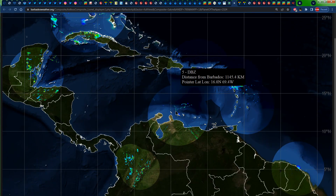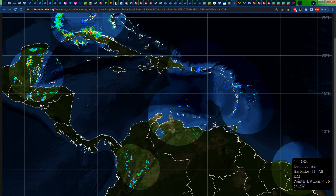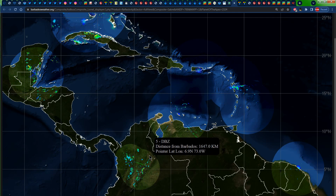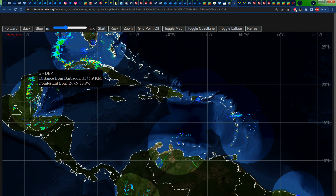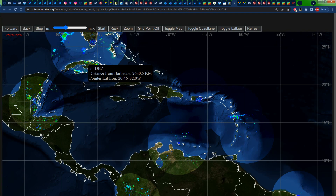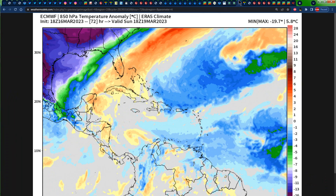Moving to the wider view of Doppler radar images, we don't see much going on across portions of French Guiana or Suriname at this time, maybe a passing shower to the north of the ABC islands, and some rainfall across portions of Colombia. But the majority of the rainfall right now is across portions of Mexico, Honduras, and the northwestern coast of Cuba, associated with the cold front.